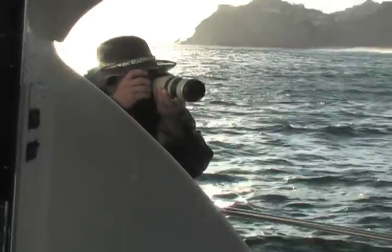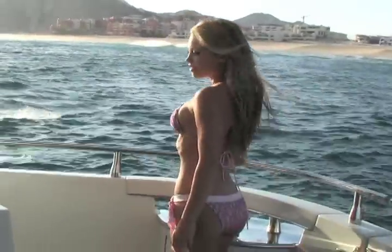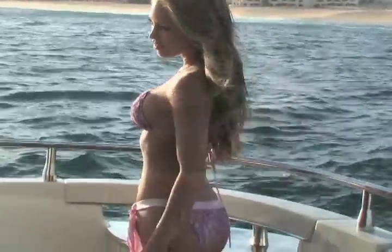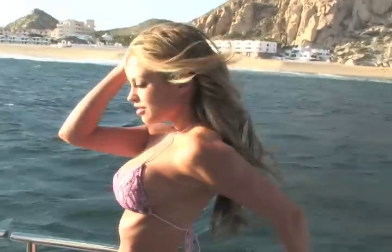Now we're on a 50-foot Hatteras powerboat in choppy seas and it's getting cold. It's been a long day and there's no time to stop creating — the best light is just ahead of us. Shooting on a boat is tough because of the waves and the movement of the boat.